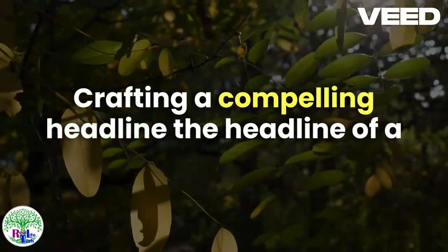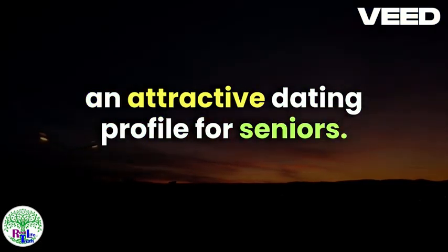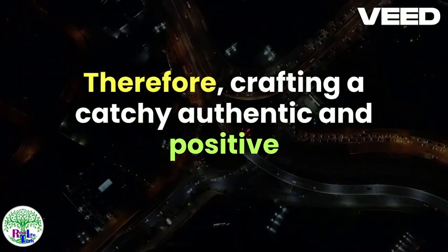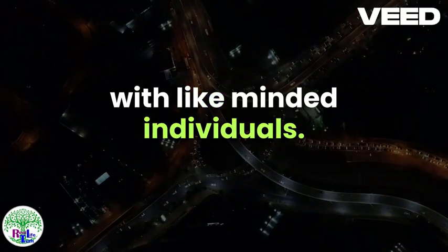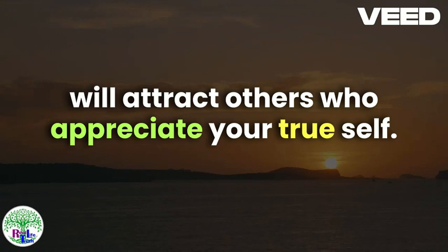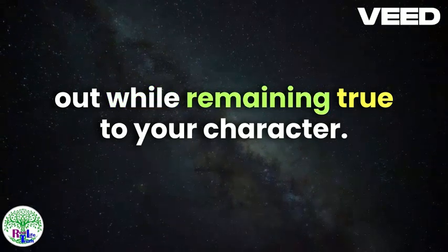Crafting a Compelling Headline. The headline of a dating profile is the first element that captures attention, making it a crucial component in creating an attractive dating profile for seniors. This brief yet impactful line serves as the first impression and sets the tone for the entire profile. Therefore, crafting a catchy, authentic, and positive headline that reflects your personality and interests can significantly enhance your chances of connecting with like-minded individuals. When creating your headline, focus on being genuine and straightforward. A headline that accurately represents who you are will attract others who appreciate your true self. Avoid clichéd phrases or overly generic statements that fail to communicate anything unique about you. Instead, aim for a headline that stands out while remaining true to your character.